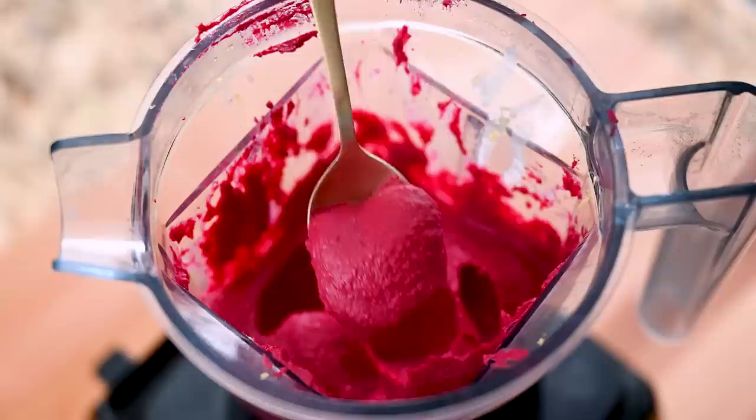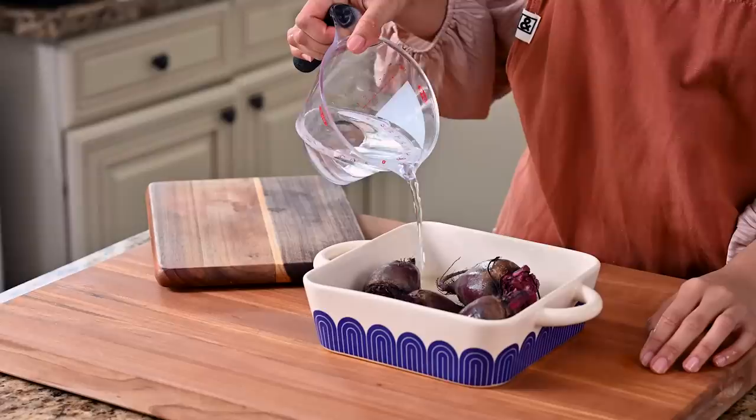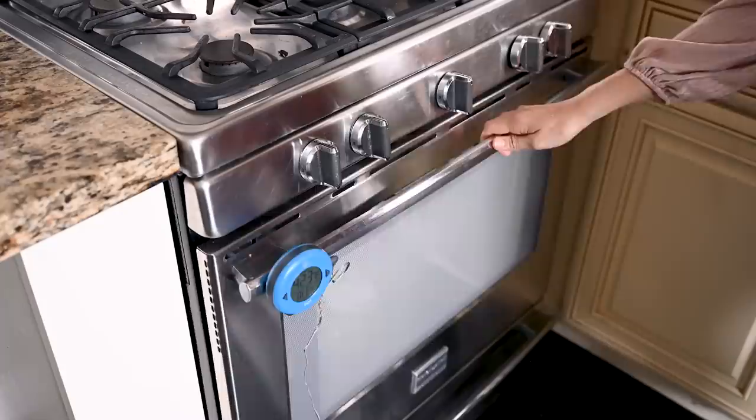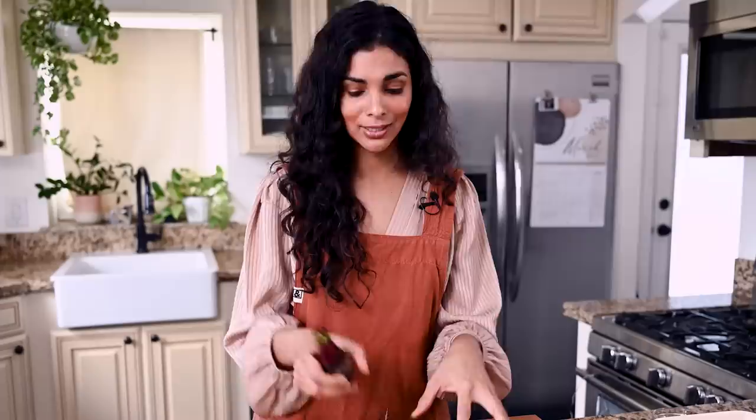Place your washed and scrubbed beets in an ovenproof baking dish, rub them with just a little bit of olive oil so they have a thin coating, and add about a half cup of water. Cover this tightly with foil or an ovenproof lid and steam-roast them in the oven at 425°F for 45 to 60 minutes. If you're in a time crunch, you can use pre-steamed beets from the produce section, but for the best flavor and most vibrant color, I really recommend roasting your own. It's completely hands-off work, and once you roast one beet, it's easy to roast multiple at once.